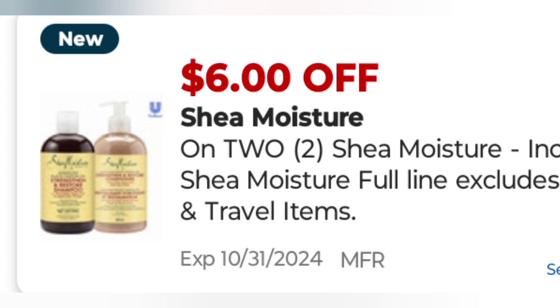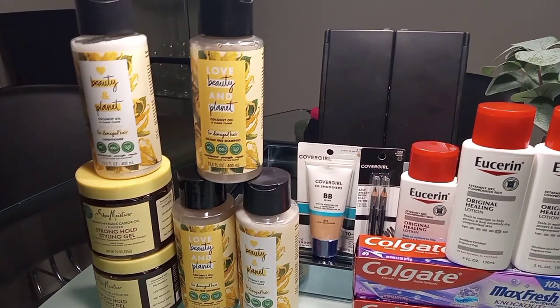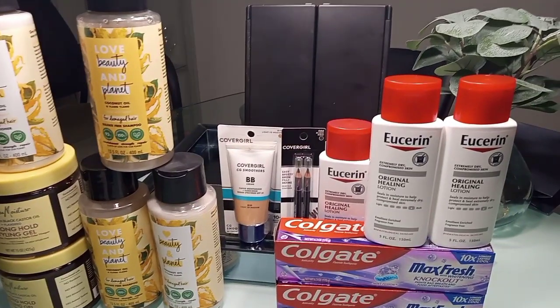I did use a $10 off $70 and the total came up to $83.09, but I have to take off $9.99 because one of the Love Beauty and Planet items is not going to count toward your spend deal — the free one rings up at zero. So if you're using a $10 off $70 CRT, make sure you add in $10 more to compensate. Be careful with that.